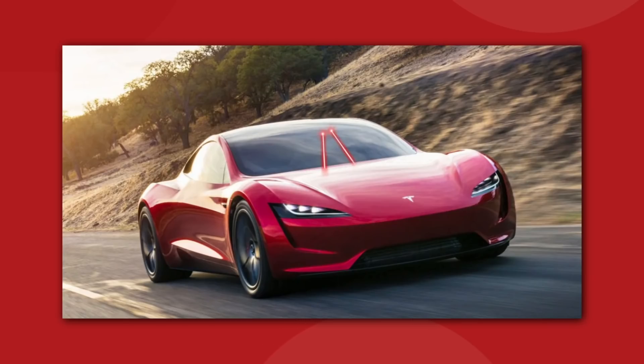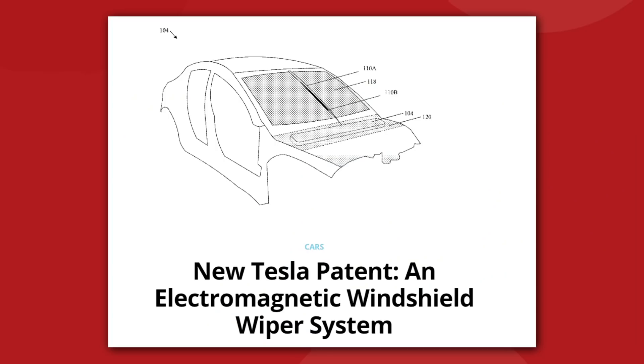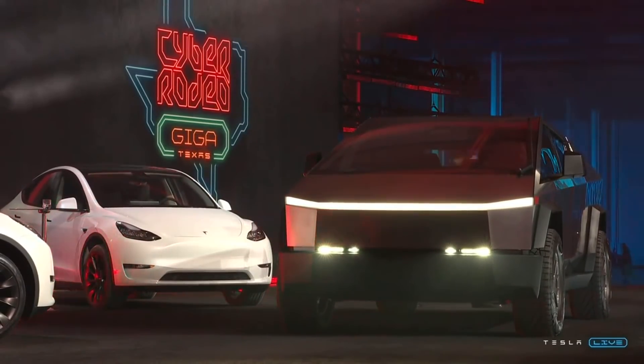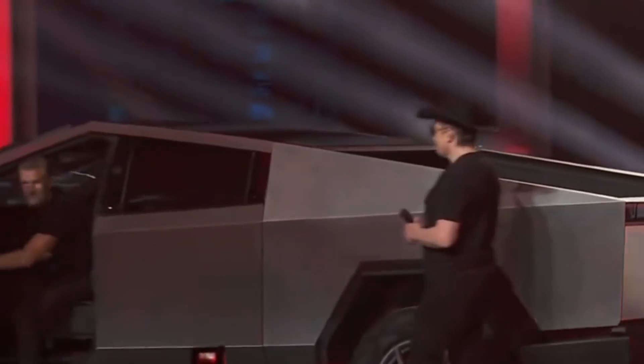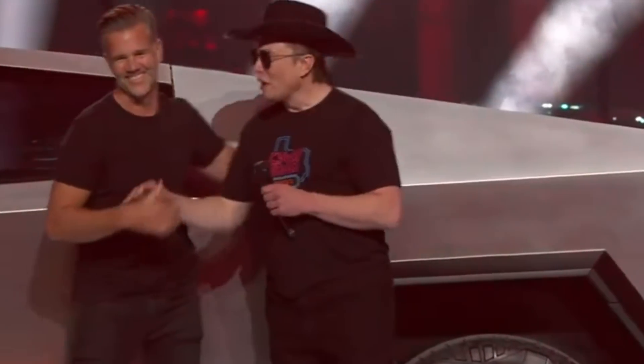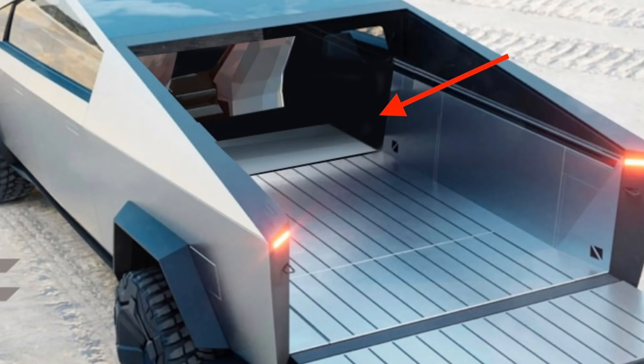Remember when we thought Tesla was going to have laser beam windshield wipers or ultrasonic magnet blades? Those were the good old days. But that's not all. Cyber Rodeoers also spotted the rear glass window of the Cybertruck cabin dropped down into the wall that separates the bed from the seats. We also have unconfirmed reports that the mid-gate wall is able to fold down. So much like the old Chevy Avalanche pickups, the Cybertruck can have full, unimpeded access between the cabin space and the bed, which is particularly useful for moving very long objects or for car camping scenarios.